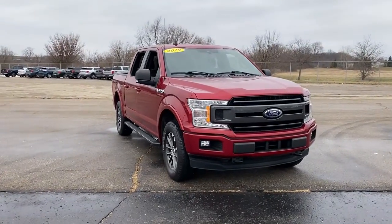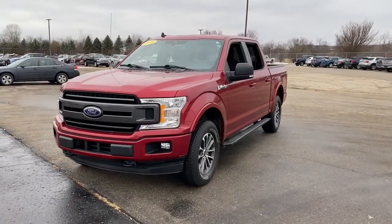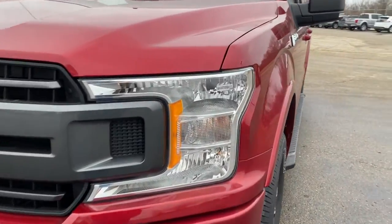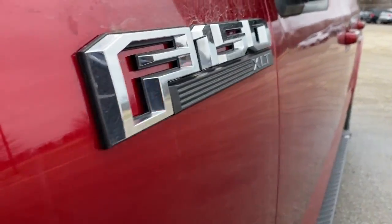You'll have love at first sight with the 2019 Ford F-150. With less than 30,000 miles on the odometer, this vehicle provides excellent value. This rugged F-150 is ready for work, off-roading, or a little R&R.